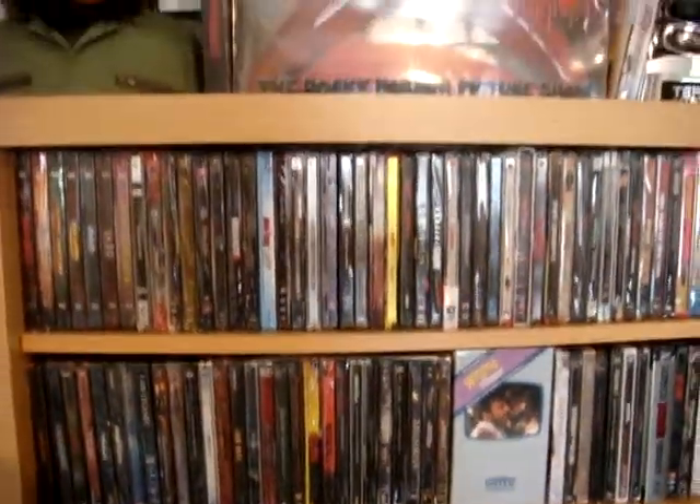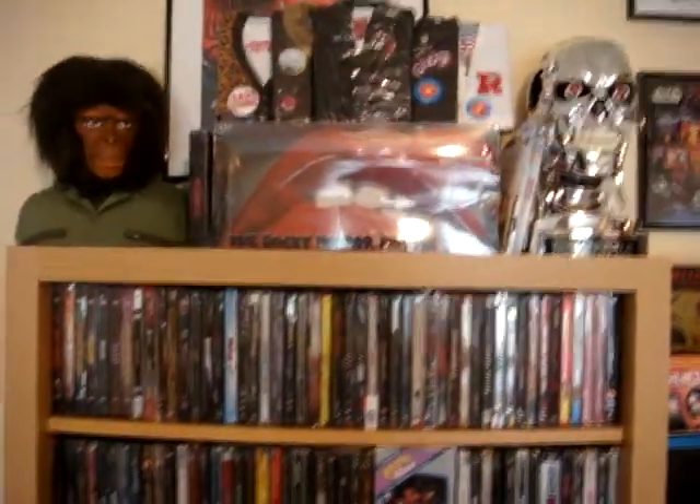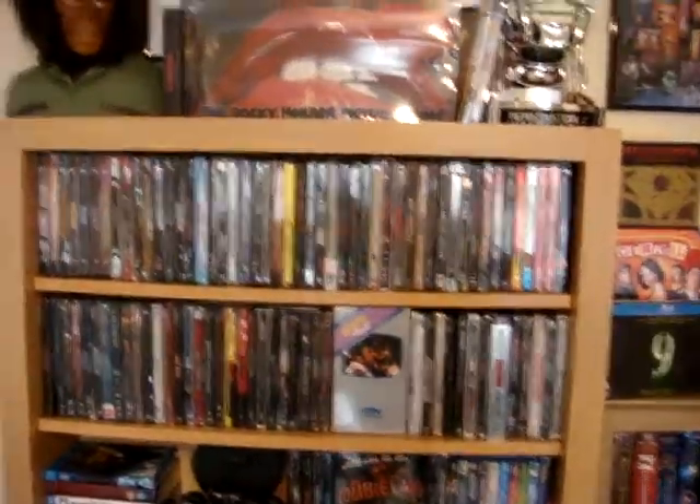Hi everyone, this is my DVD collection. I've finally got a camera that I can record on, so sorry if the quality isn't that great, but this is my DVD collection.